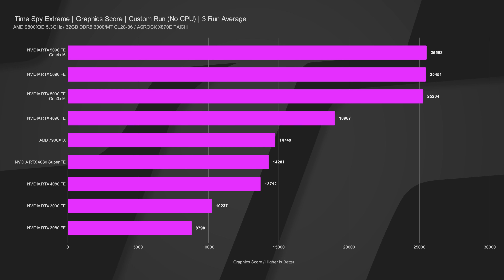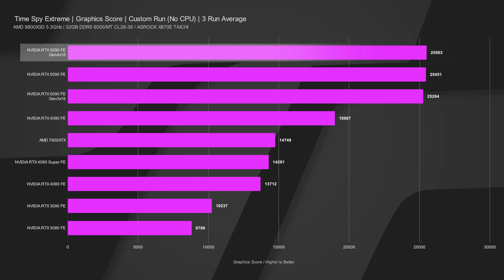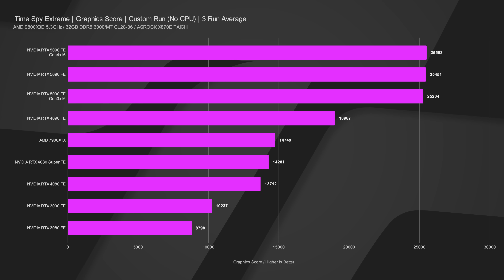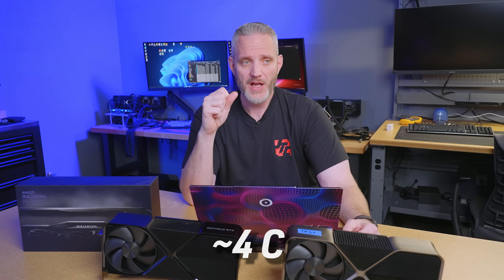You'll notice the Gen 4x16 run slightly edges out our standard Gen 5x16 test. This comes down to ambient room temperature — I forgot to turn the heater on, coming in late after a doctor's appointment. It was in the low 40s Fahrenheit outside for Southern California, and our ambient room temperature was almost 5°C cooler than our normal 22°C testing standard. That kept the boost bins slightly higher, showing that temperature variance actually impacts GPU performance more than the PCI Express generation.